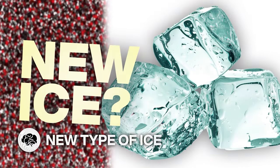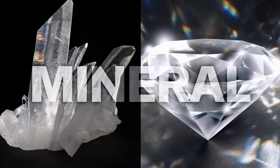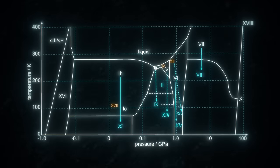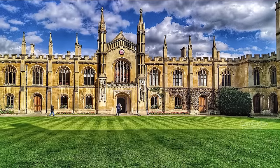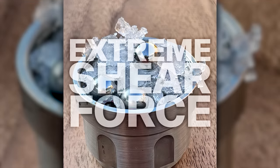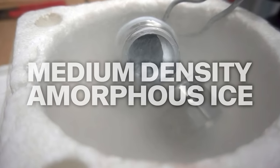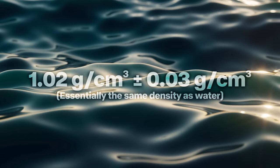Let's talk about this new ice. Ice is ice, right? Wrong. For one thing, it's technically a mineral like quartz or diamonds. The ice we're familiar with is called Ice 1H, but there are at least 19 different phases of ice, and scientists are discovering new kinds all the time. A team at Cambridge University used a technique called ball milling, where regular ice crystals were subjected to extreme shear force by being shaken in a steel jar full of metal ball bearings. What came out was something new.